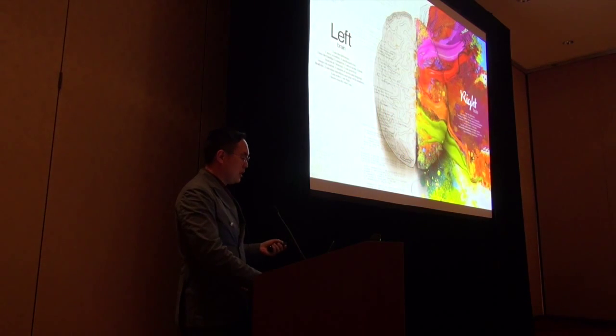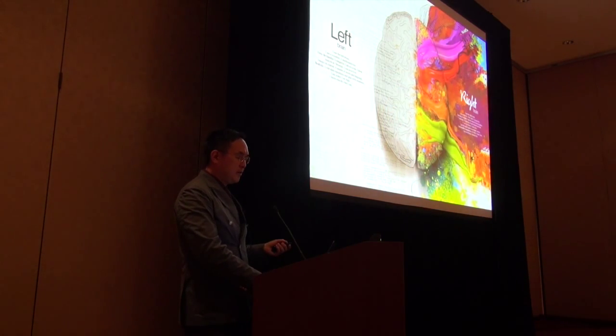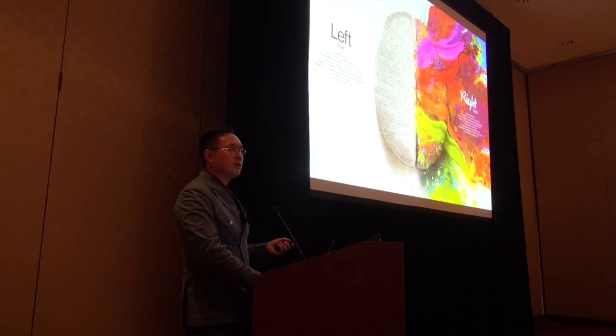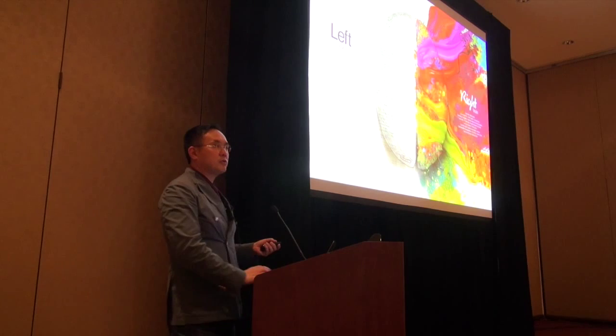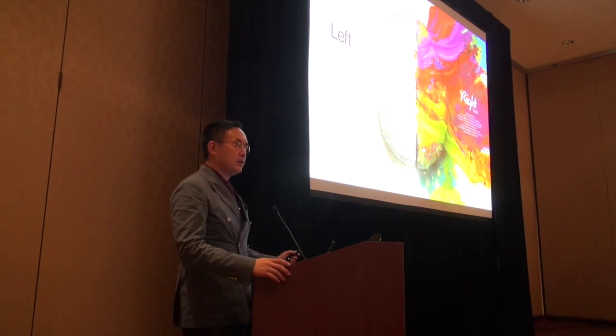I hope this lecture taught you about being creative. We're finished at 3:30. Thank you for your attention. Let's go to the FUE versus FUT talk, which is the next one up.